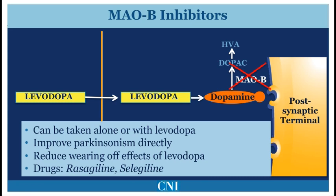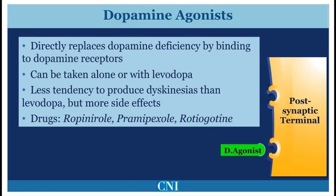These medications may also be given in combination with Levodopa to improve wearing off or motor fluctuations. Dopamine agonists are artificial molecules which mimic dopamine by binding to dopamine receptors. They may be used by themselves to treat symptoms of Parkinsonism, or can be used in combination with Levodopa to reduce motor fluctuations.